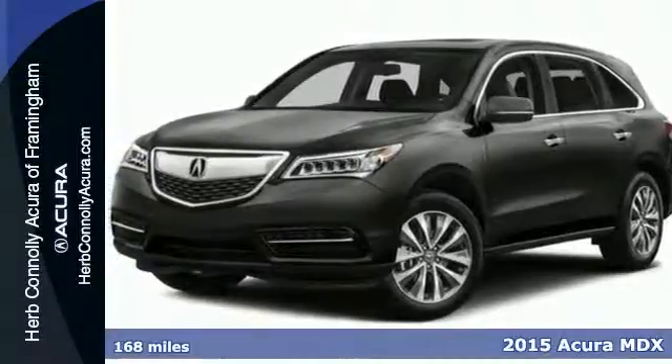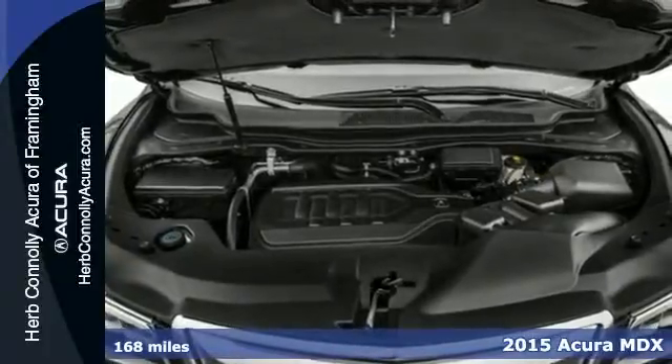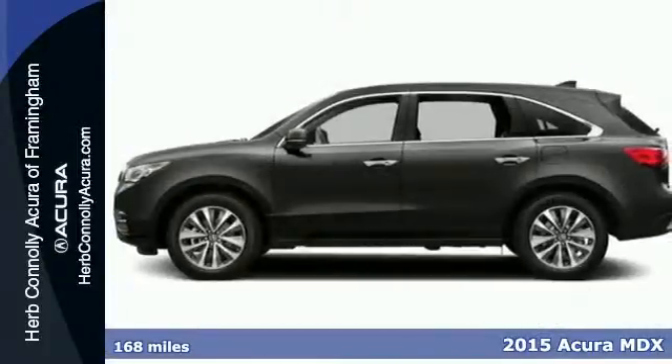It's a 2015 Acura MDX. This luxury SUV carries advantages and features that make every day less complicated.